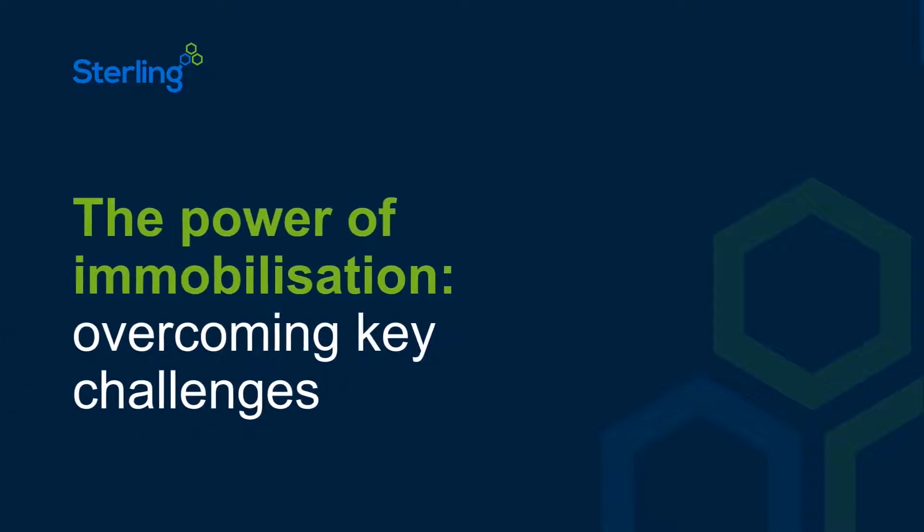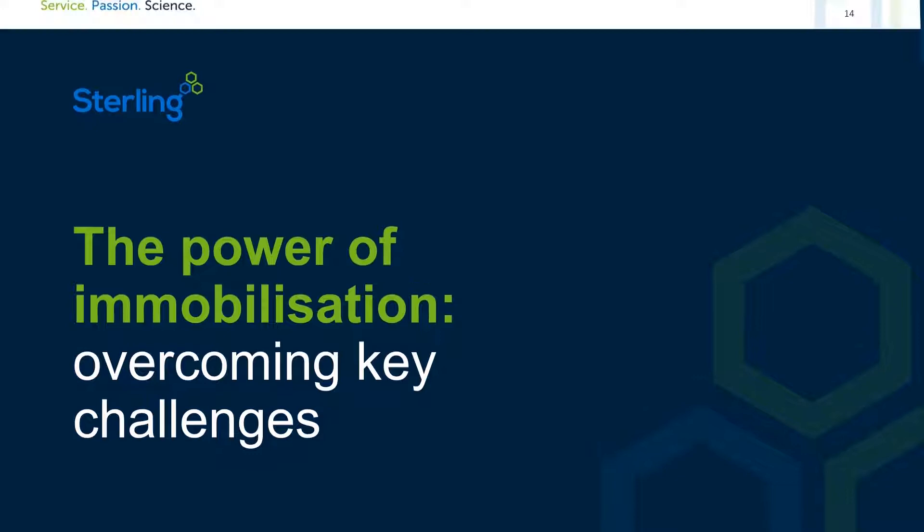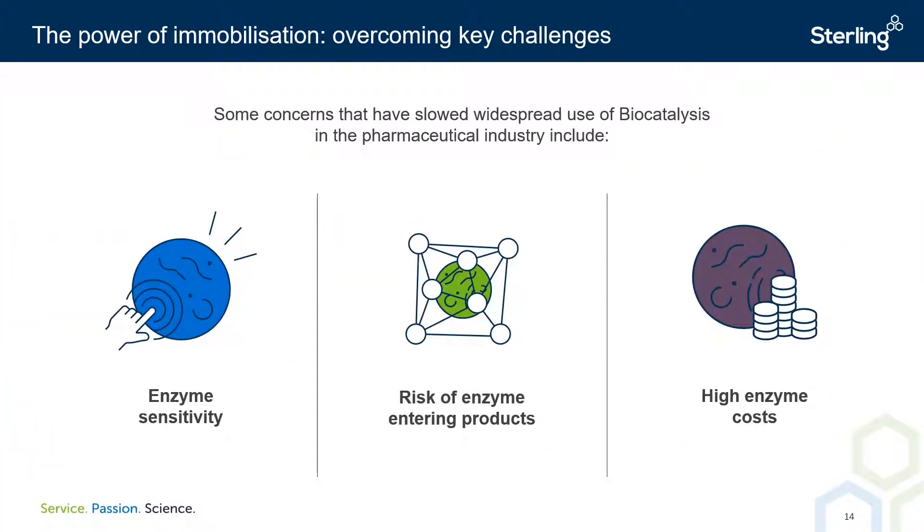We're going to take a look now at what enzyme immobilization is and how it has overcome some of the key challenges of using enzymes at scale. Before we look at immobilization, it's important we discuss the key challenges of using enzymes in synthetic chemistry. Firstly, enzymes are very sensitive, and fluctuating conditions of storage or use can denature enzymes, rendering them less efficient or ineffective altogether. Secondly, there's a widespread concern, especially in the pharmaceutical industry, that enzymes may end up in the end product and thus compromise its purity. Working with biocatalysts requires a partner that has specific quality controls in place to avoid this.